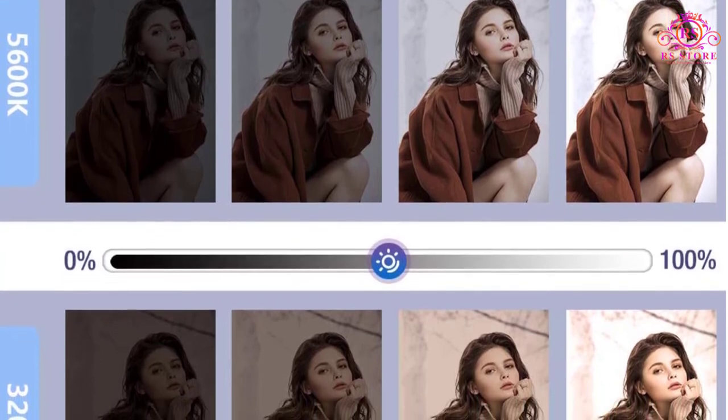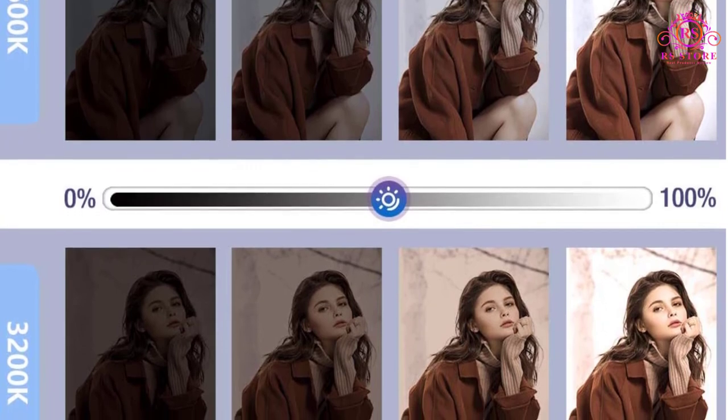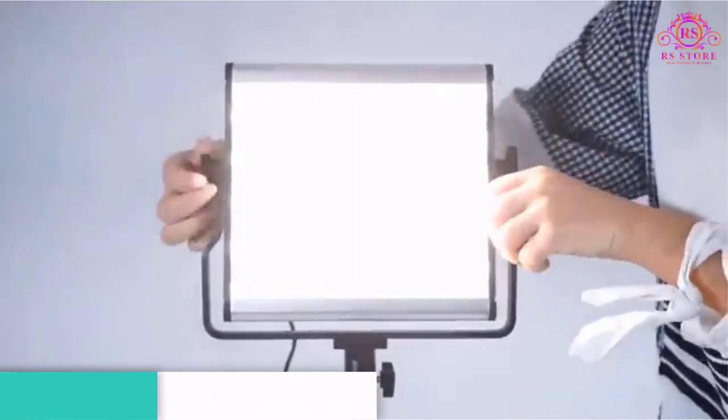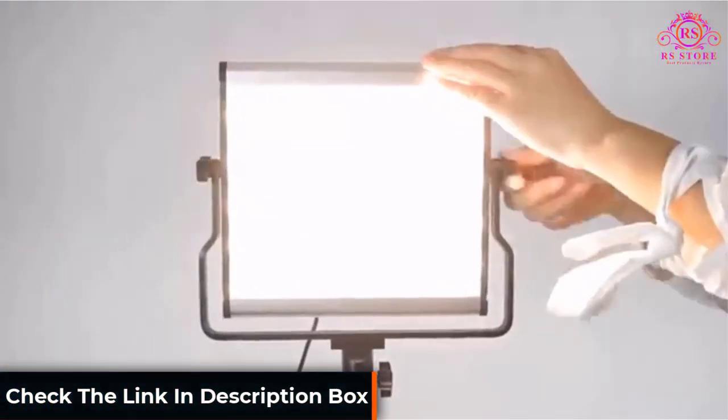The best part? The CRI of these light panels is 96+, which is quite high. Since these lights can operate on both AC and DC power supplies, you can comfortably take them out for outdoor shoots as well.